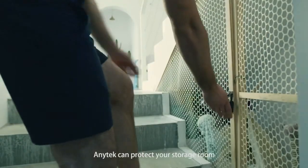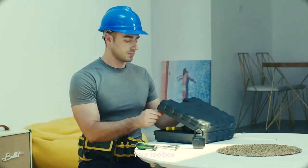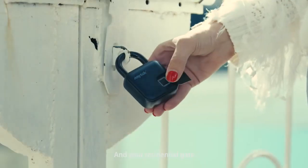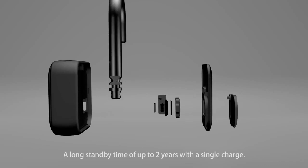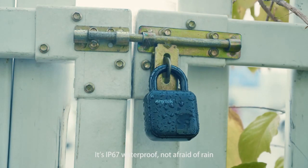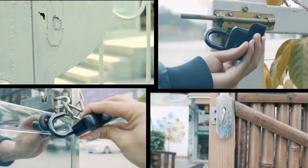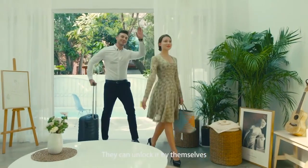Anytek can protect your storage room, your toolbox, your container, and your residential gate. Anytek is made of hard and durable zinc alloy material. A long standby time of up to two years with a single charge. It is IP67 waterproof — not afraid of rain. Anytek can support up to 10 sets of fingerprints; fingerprints of family and friends can be recorded and they can unlock it by themselves.